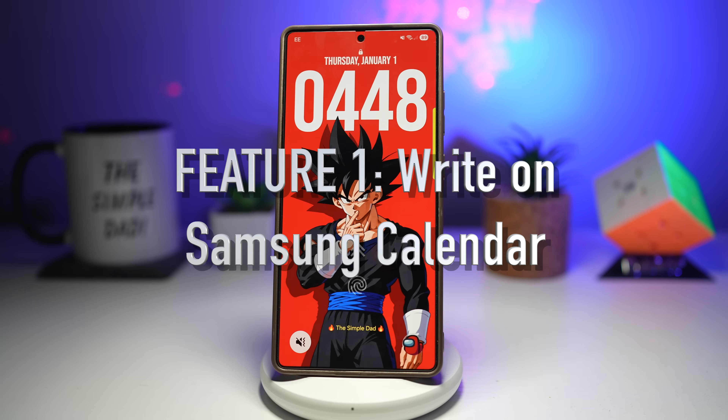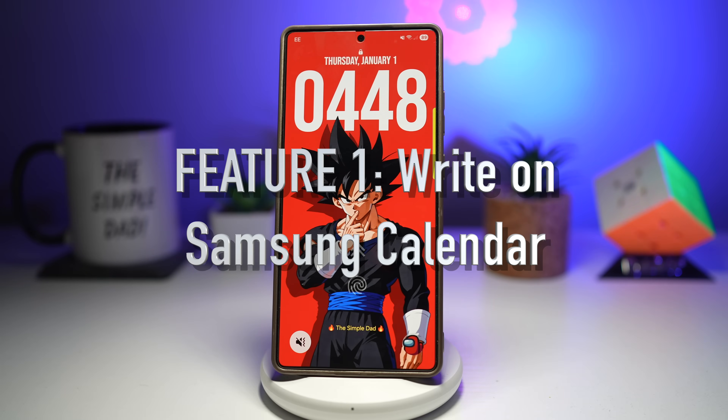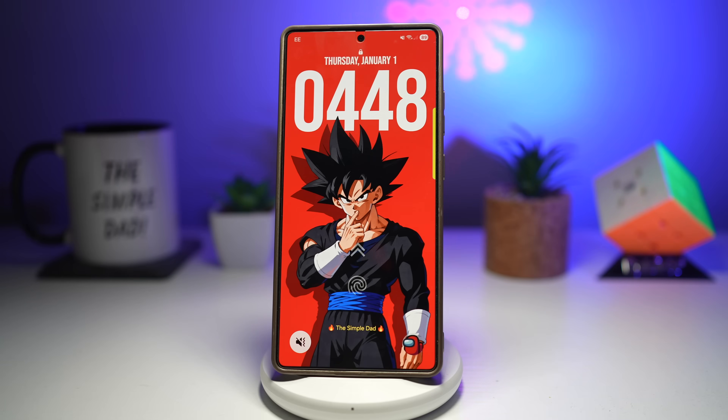The first feature is where you can write on your calendar. Imagine you're in the middle of a busy day — maybe you're in a meeting, in a class, or even on the move — and you suddenly remember something important you need to do later on. Typing feels slow and you don't want to forget. Samsung Calendar allows you to write directly on your calendar using your finger or S Pen. Instead of typing, you can quickly jot down notes, draw symbols, or write reminders exactly how you think. These handwritten notes stay attached to your schedule and sync across your Samsung devices.